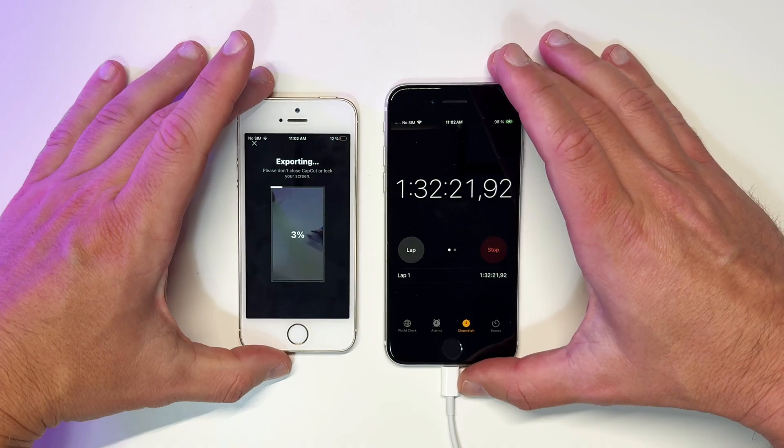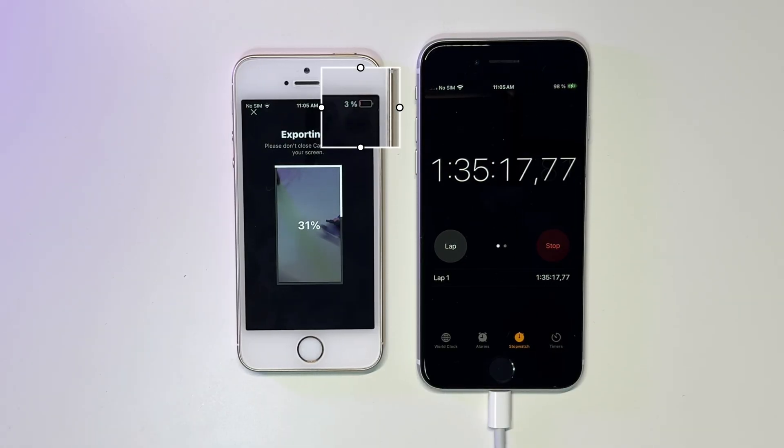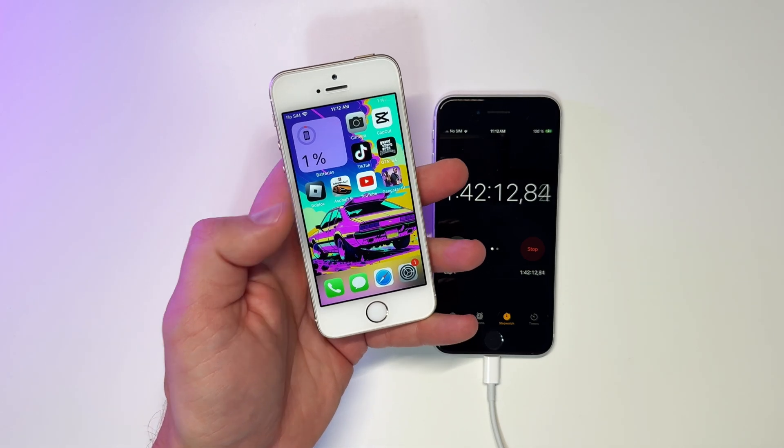Let's export the same video once again and see what happens. Right away we get a 10% battery warning, and the battery is dropping fast again — that's crazy. Now we are at 1% battery, so this thing can die any minute. Let's continue with a second TikTok session and see if the phone actually dies.